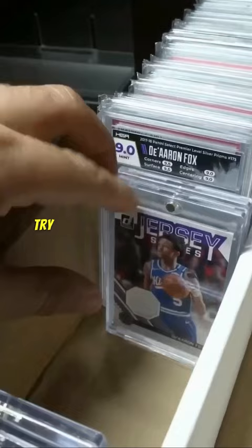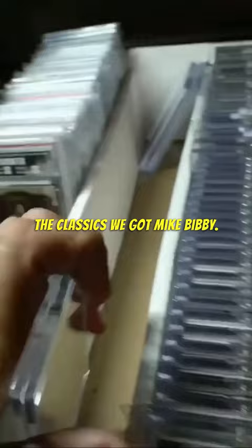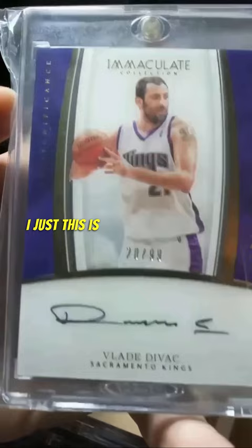I do have a lot of Fox stuff stored away. The classics — we got Mike Bibby. I just felt so good putting these in magnetics, and everybody's different, but this is personal preference. Vlade Divac — I love that these are on-card autos.